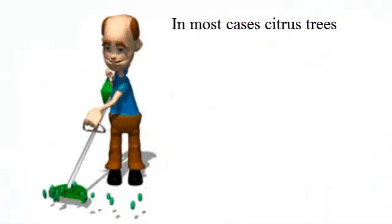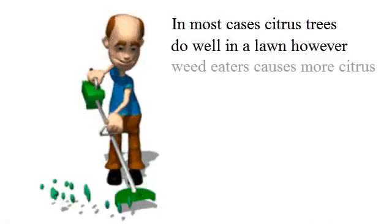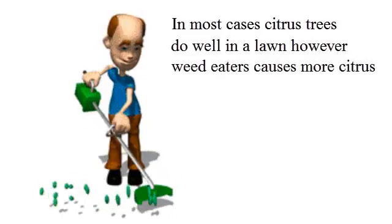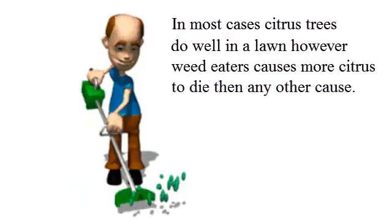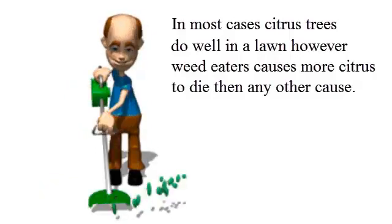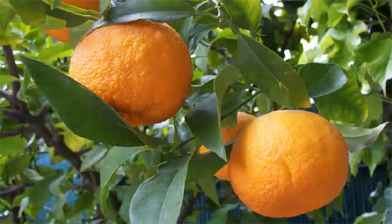One more thing before I go: a major cause of citrus tree death is the person with the weed eater. Once they cut completely through the bark of your citrus tree, it's dead. So please check on this regularly. Goodbye for now — I hope to hear from you soon.